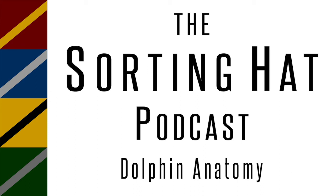Hello, everybody, and welcome to the Sorting Hat Podcast, the show where everything and anything can and will be sorted. I, as always, am your host, Michael Barody, joined by my co-host, Reed Bryce.